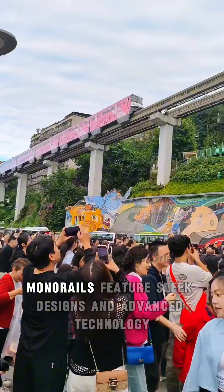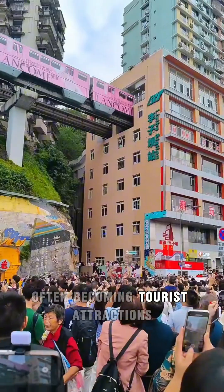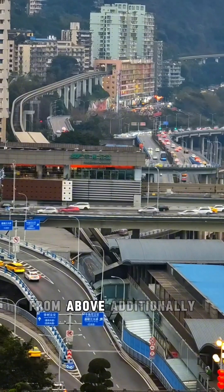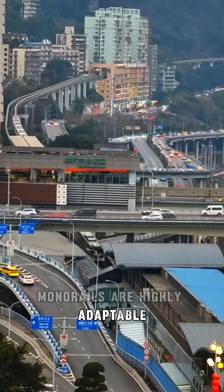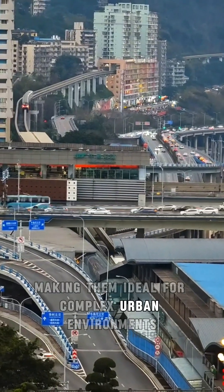As a symbol of futurism, monorails feature sleek designs and advanced technology, often becoming tourist attractions. Their tracks offer breathtaking views of the city from above. Additionally, monorails are highly adaptable due to their tighter turning radius, making them ideal for complex urban environments.